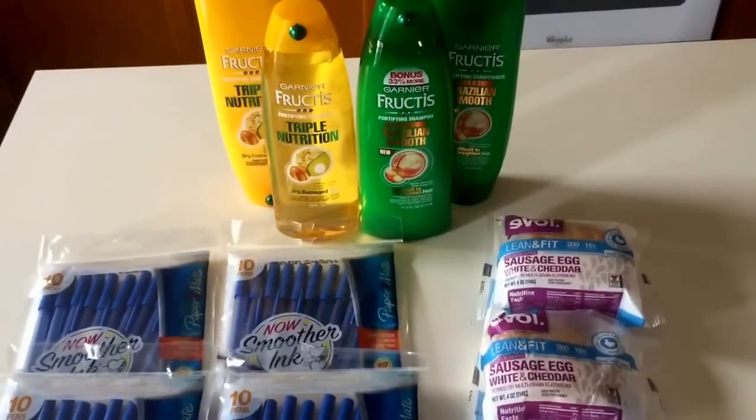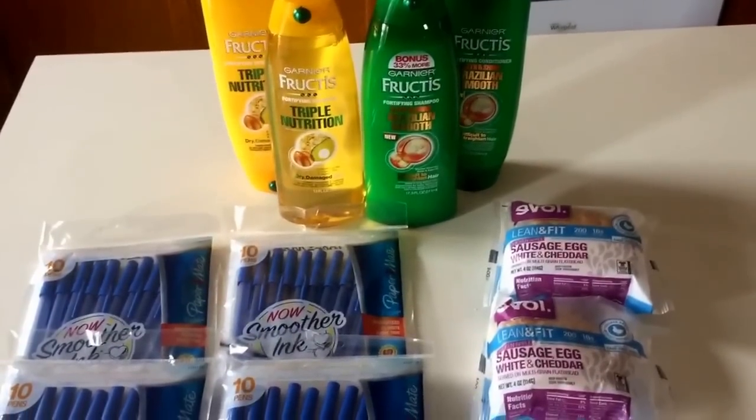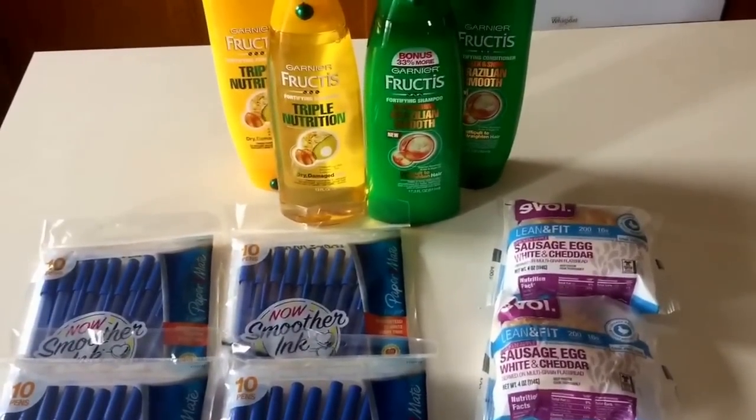Hey guys, it's Llewellyn here with some easy deals at Target that I wanted to go ahead and share with you guys today. Really super easy deals.